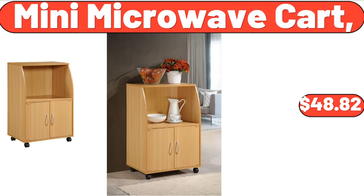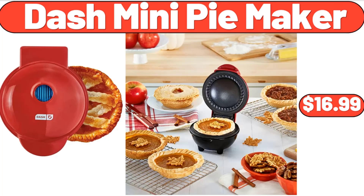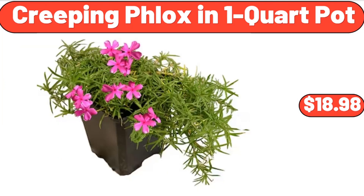Mini Microwave Cart, $48.82. Dash Mini Pie Maker, $16.99. Creeping Flocks in One Quart Pot, $18.98.